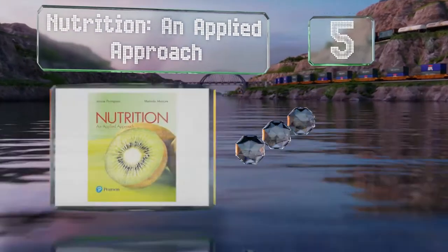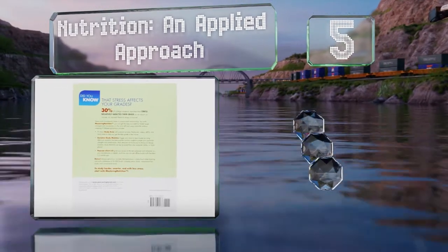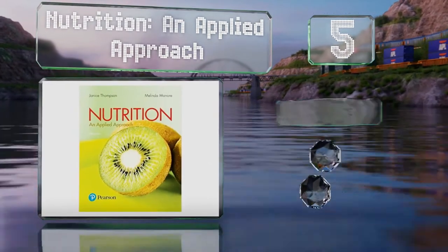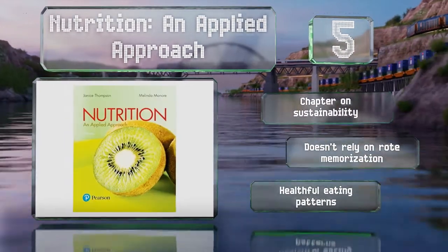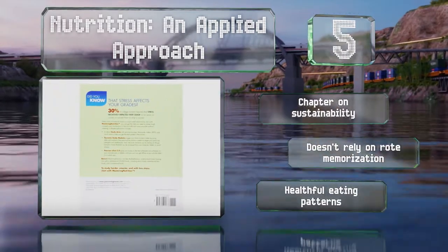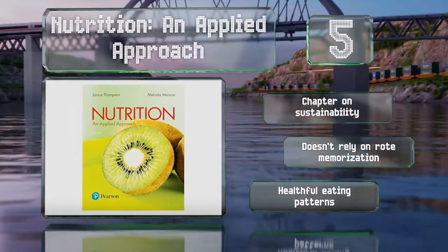Halfway up our list at number 5: comprehensible to students and laypersons, Nutrition and Applied Approach is arranged in a way that promotes long-term understanding of how our bodies process nutrients. It offers practical guidance on making smart dietary choices and managing your intake properly. There's a chapter on sustainability, it includes healthy eating patterns, and it doesn't encourage rote memorization.